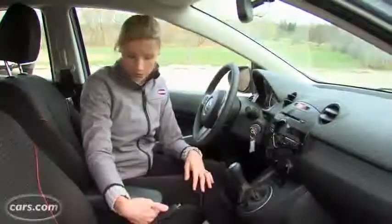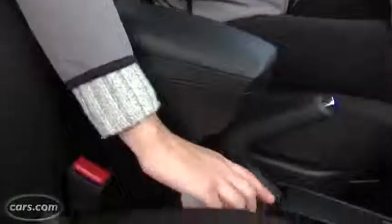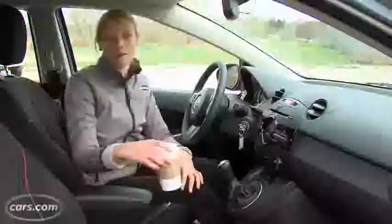Looks can be deceiving though. There's lots of hard plastic everywhere, and not even the door panels are padded. And this vinyl on the shifter looks really cheap. Another annoyance are these cup holders. They're under the armrest, and it's really tough to get something out, especially when hot coffee is involved.